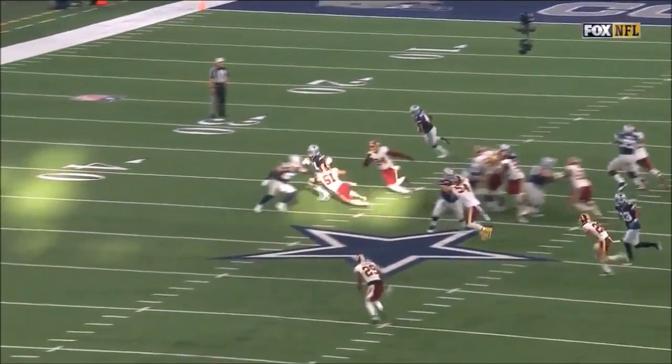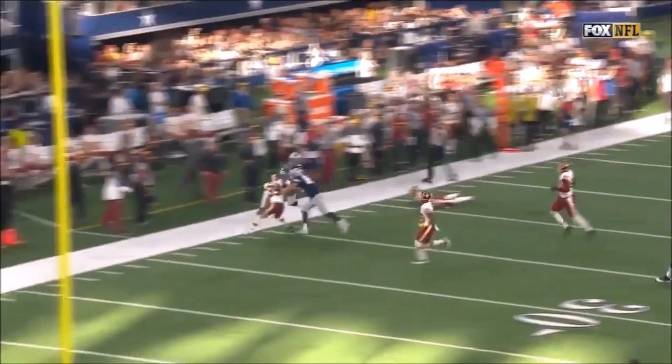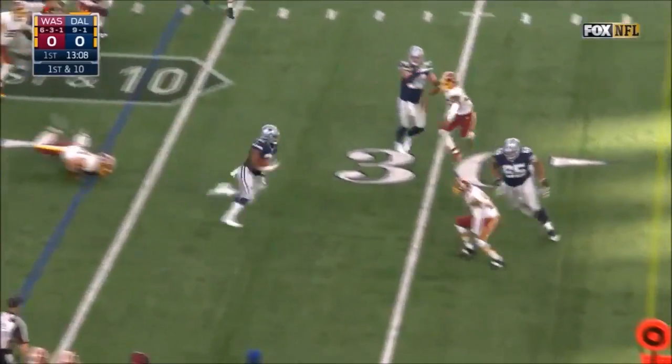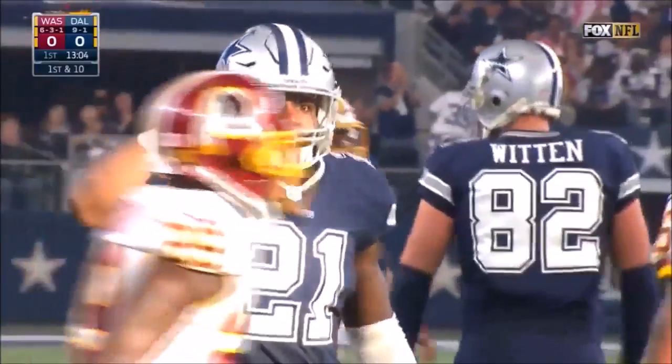Jason Witten kicks out. You see the lane that Ezekiel Elliott has. The Cowboys are off to a great start. Here's Elliott — has his Thanksgiving so far — first down inside the 25.